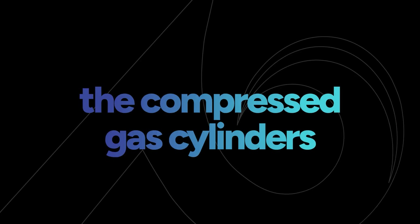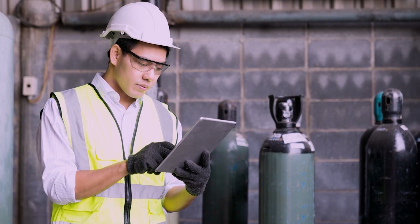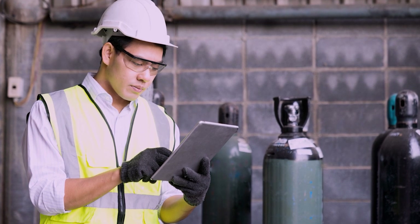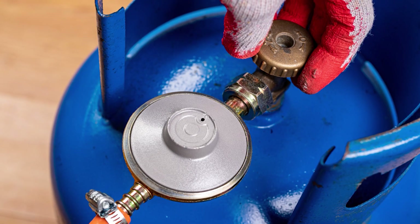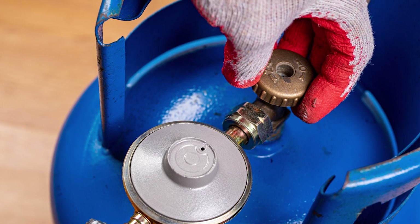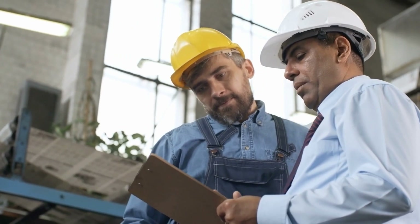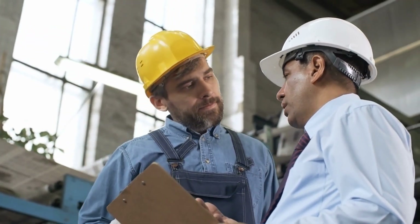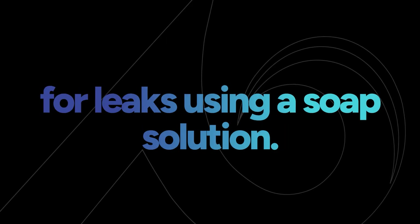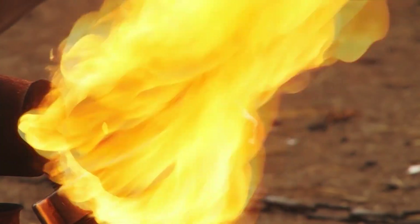Now that the compressed gas cylinders are stored where needed, how do we safely use them? The first step is making sure they're properly installed by the supplier or someone on site who's trained to do so. Any personnel using compressed gas cylinders must be trained on all proper use and handling techniques, including labeling and using pressure relief valves. Before using the compressed gas cylinder, read all label information and the safety data sheet for each cylinder. All fittings should be tested for leaks using a soap solution — an open flame should never be used to test for leaks.